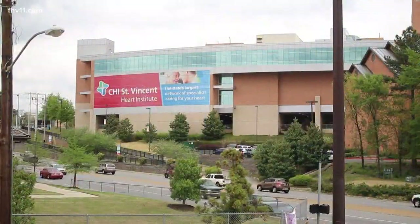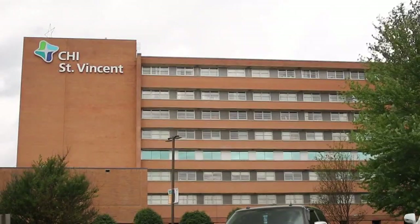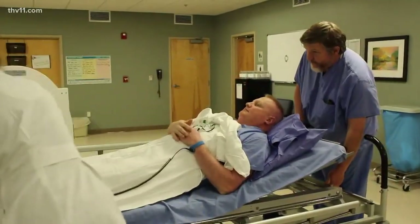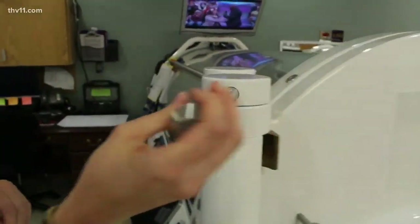They have a hospital full of specialists that can come into play in correcting the underlying problem that caused that wound in the first place. If somebody's falling through the cracks somewhere else, they can come here. We will coordinate their care. These are chambers of hope.